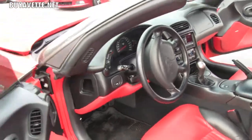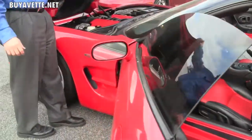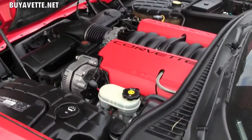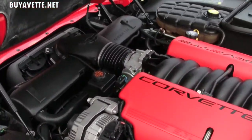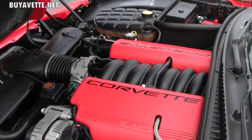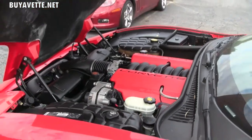This is a 2002, it does have heads up display and of course the 405 horsepower Z06 engine. This engine is approximately 415 horsepower with the Corsa exhaust and also has an Optima red top battery.